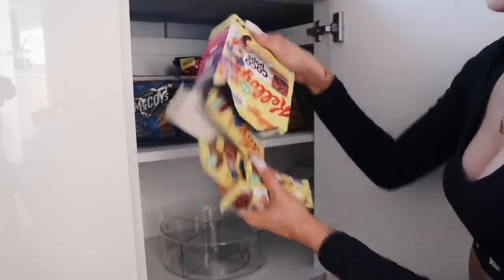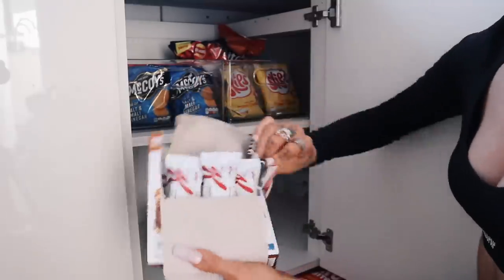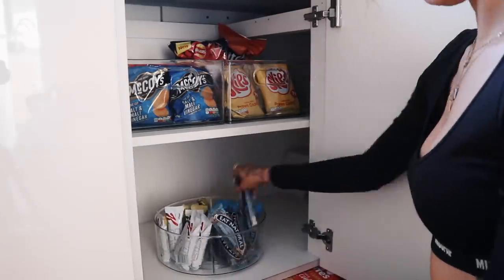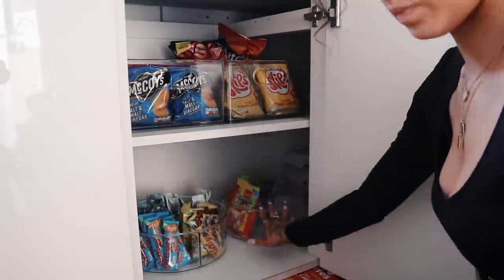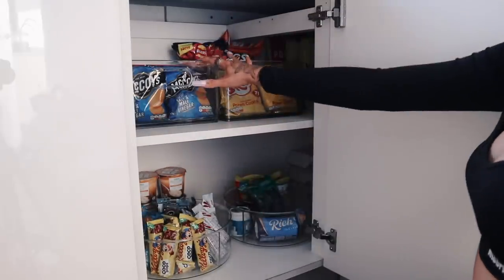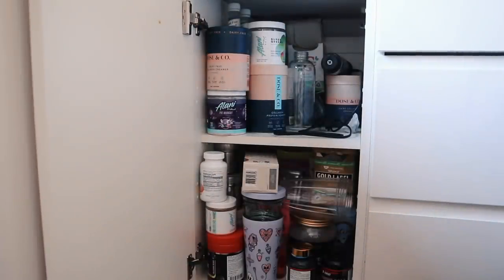Actually, maybe that could work. Perfect — even though I couldn't do the drawers in the end, that still looks good. But this cupboard — ew. Do you know what's annoying about it? It's just full of everything — all types of protein powders and supplements, and there are syrups in here. It's basically stuff to do with tea and coffee.